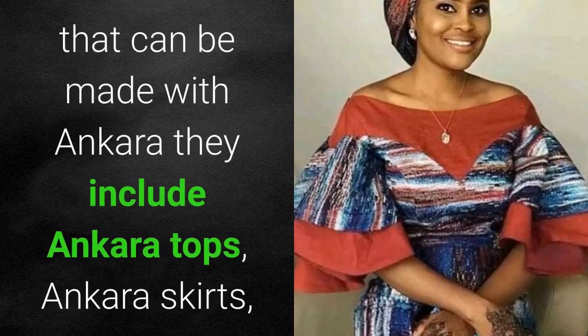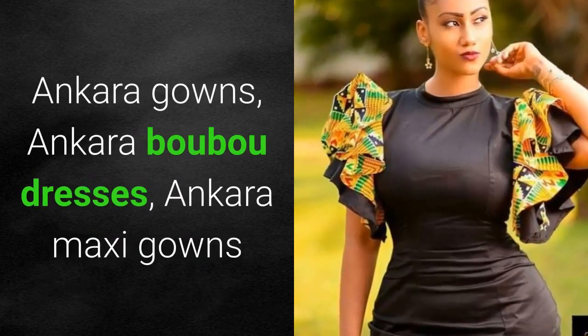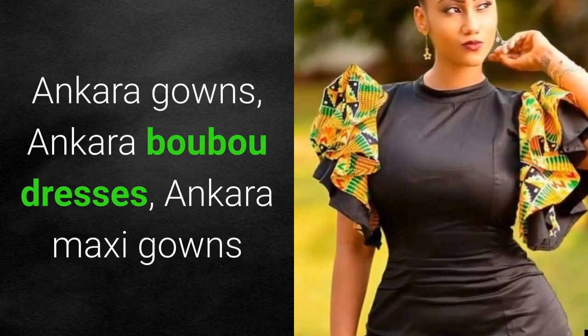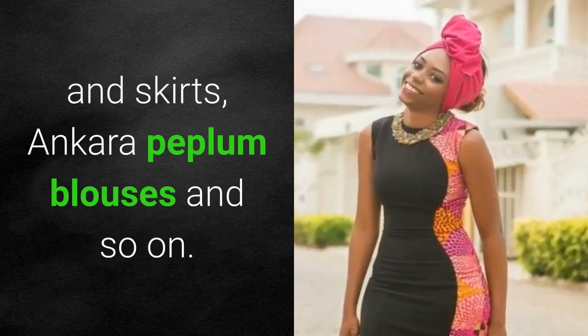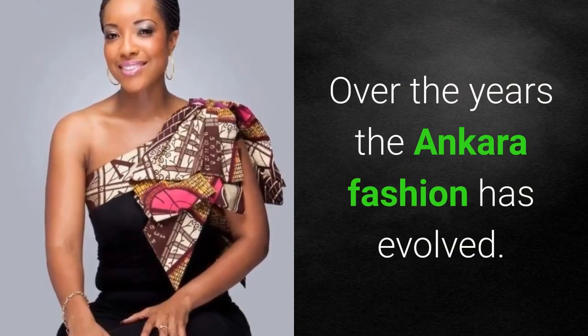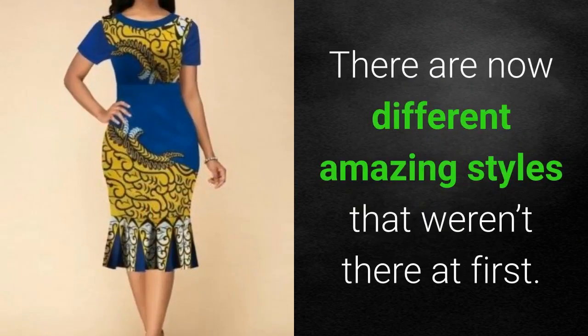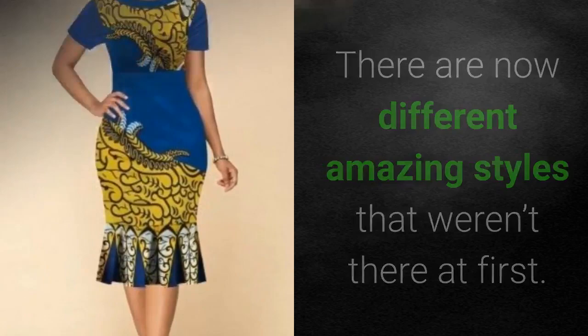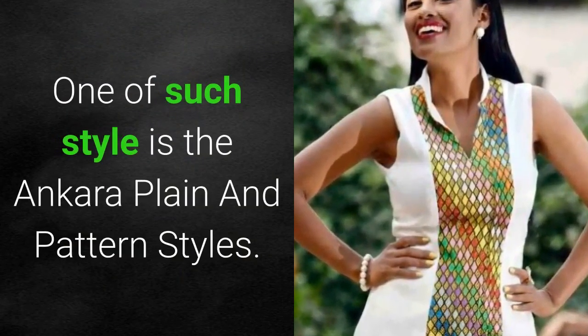When it comes to the different outfits that can be made with Ankara, they include Ankara tops, Ankara skirts, Ankara gowns, Ankara booboo dresses, Ankara maxi gowns and skirts, Ankara peplum blouses, and so on. Over the years, the Ankara fashion has evolved, and there are now different amazing styles that weren't there at first. One of such styles is the Ankara plane and pattern style.